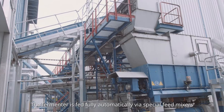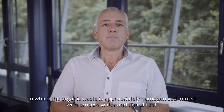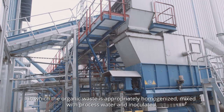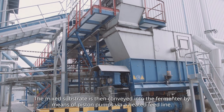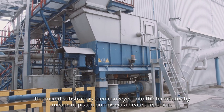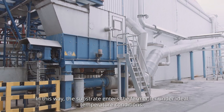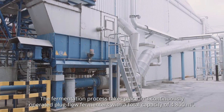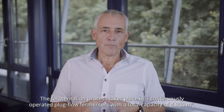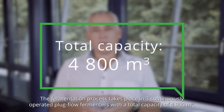The fermenter is fed fully automatically via special feed mixers, in which the organic waste is appropriately homogenized, mixed with processed water and inoculated. The mixed substrate is then conveyed into the fermenter by means of piston pumps via a heated feed line, so that the substrate enters the fermenter under ideal temperature conditions. The fermentation process takes place in three continuously operated plug flow fermenters with a total capacity of 4,800 cubic meters.